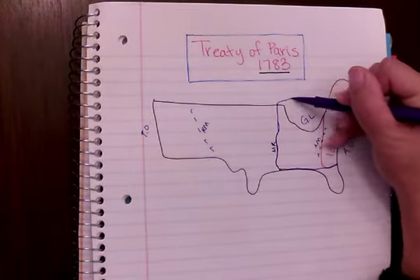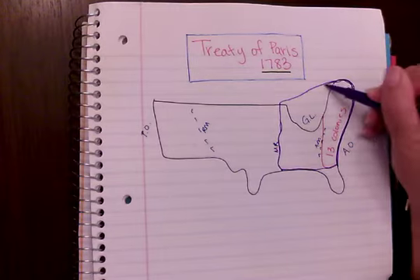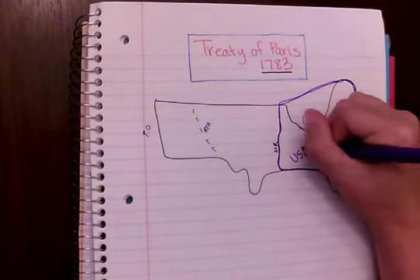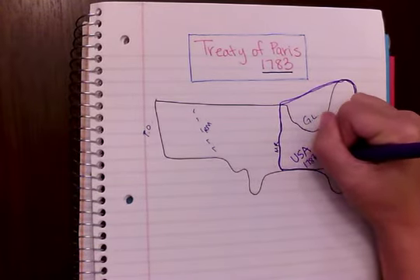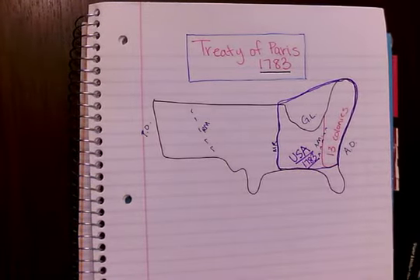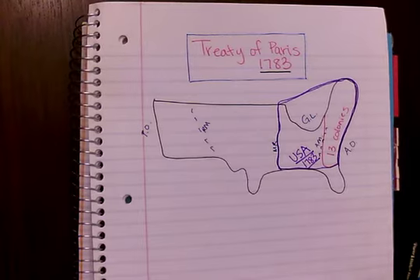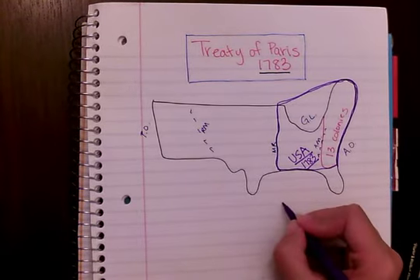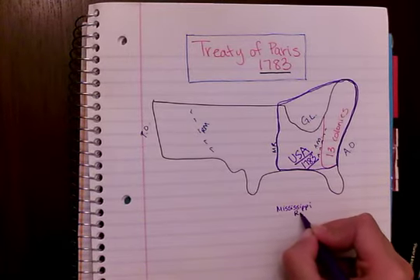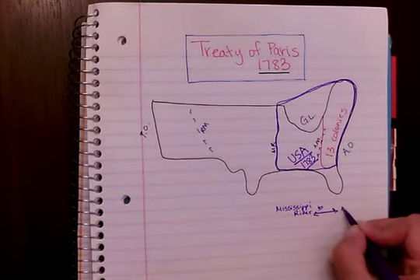All of this right here — this is the new U.S.A. in 1783. We have our official United States of America right there. It goes from the Atlantic Ocean to the Mississippi River — Mississippi River to Atlantic Ocean.